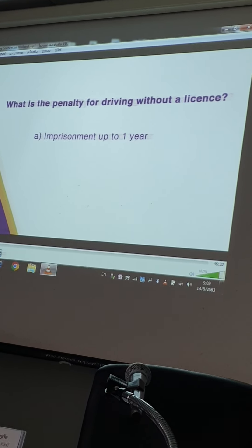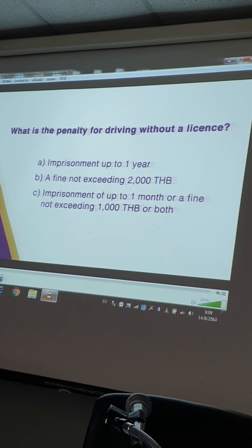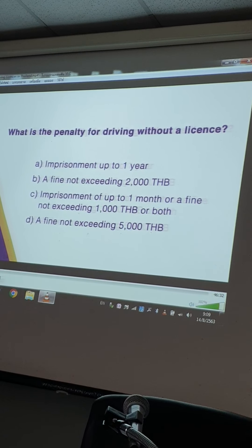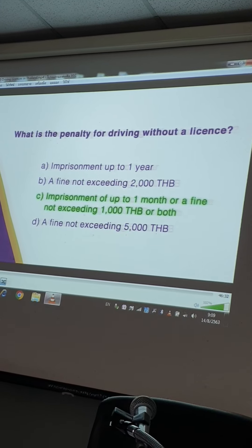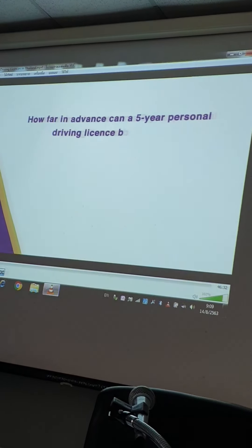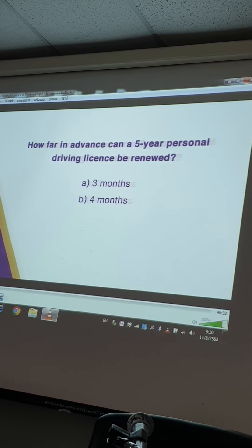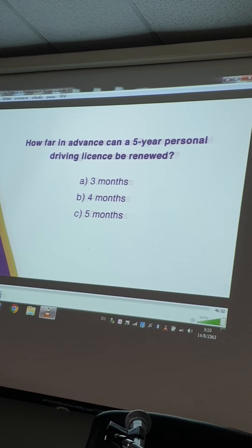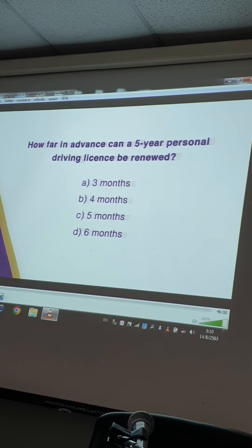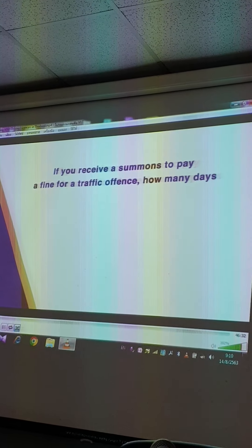What is the penalty for driving without a license? How far in advance can a five-year personal driving license be renewed? If you receive a summons to pay a fine for a traffic offence, how many days do you have to pay it?